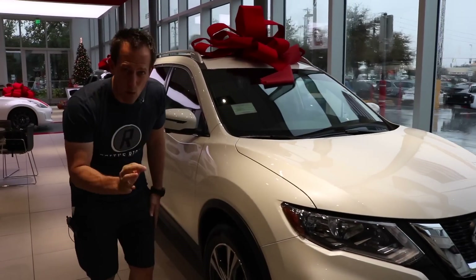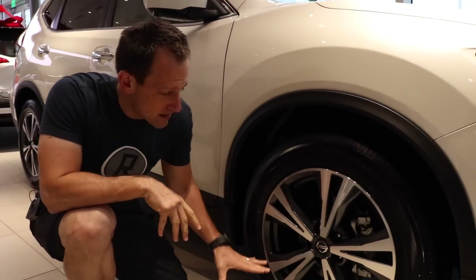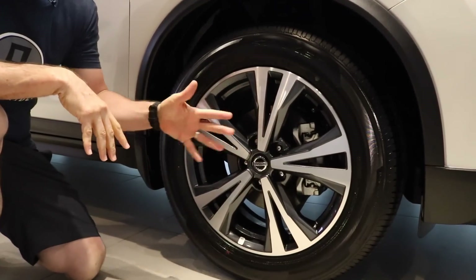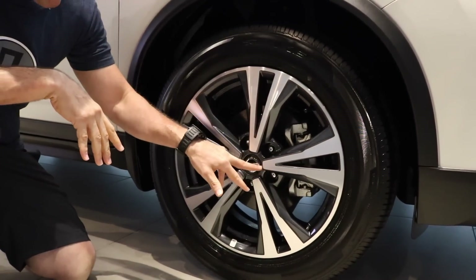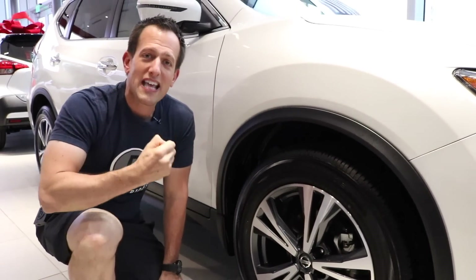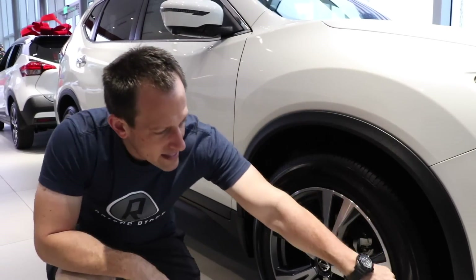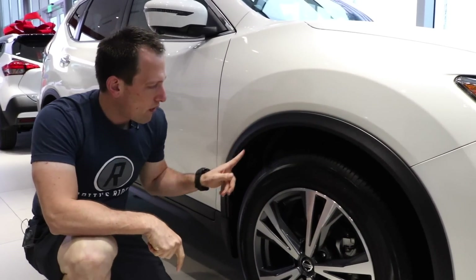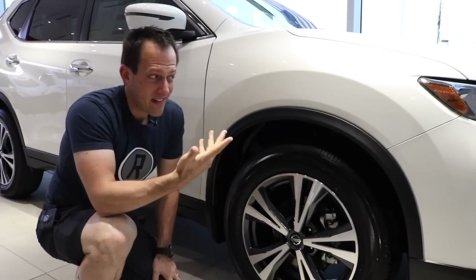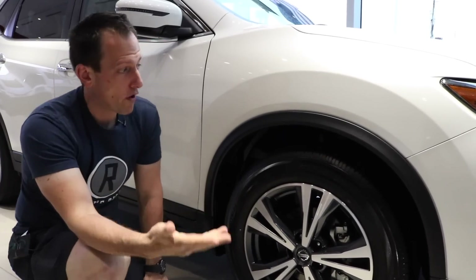Let's take a look at the side of the 2019 Nissan Rogue SV. This particular model has nice 18-inch wheels — it comes with 17-inch standard but these are the optional 18s. I like the brushed aluminum and gunmetal gray. It gives it a higher-scale feel. I also like the way they took the molding and brought it around the wheel arches, giving it a more aggressive look — something that's very hard to do with an SUV.